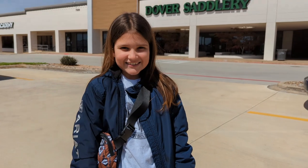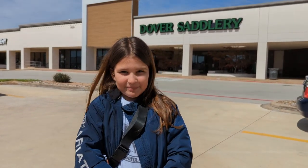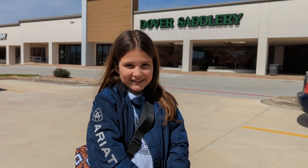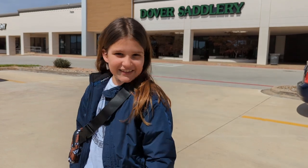Hey guys, welcome back! Today we are at Dover Saddlery because we're going to my first ever show in a couple of weeks, so I have a list. Let's go inside!